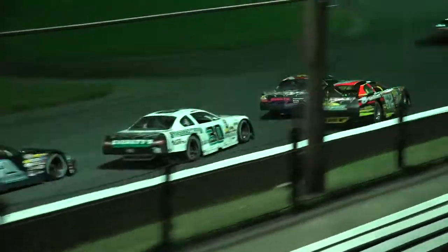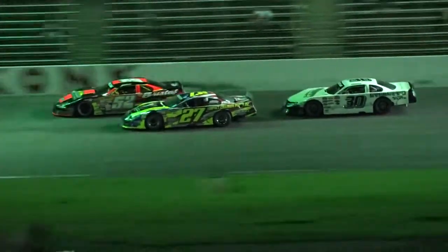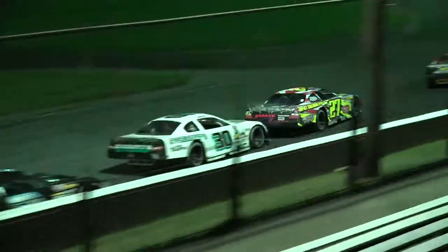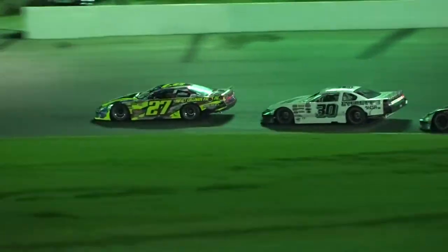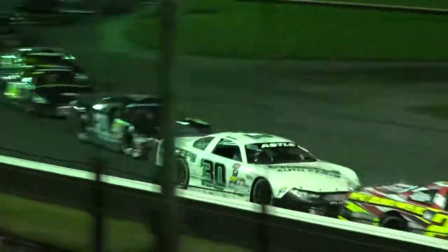Breitman trying to protect that bottom groove. Down into turn number one as Darling winds up that outside lane off of turn number two. Darling looking for second. Down into three and four, Dave Darling clears the 27, does so on turn four, sets his sights on the leader. Bobby Pellin is going to have to hold off the man who's won six races here already this year. Darling up to the number two spot, closing in on the 12 by about a second and a half.